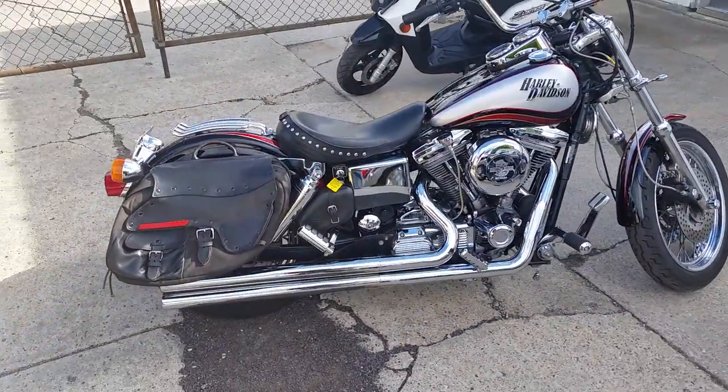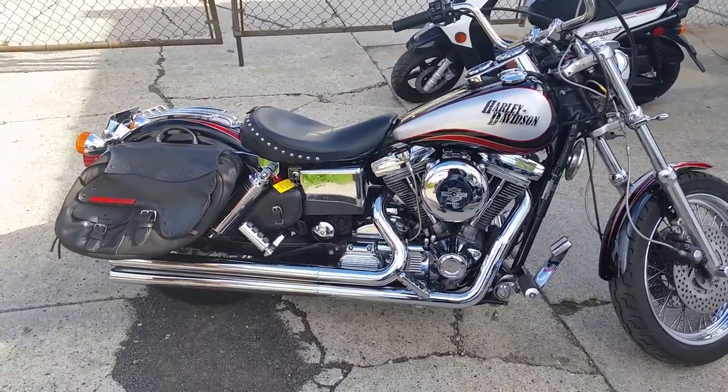Visit the website, ApprovalPowersports.com and check out this Dyna Lowrider today.